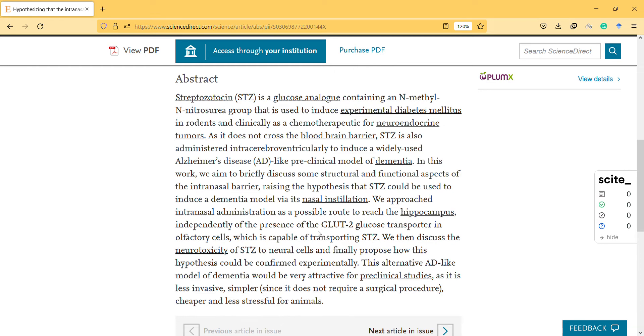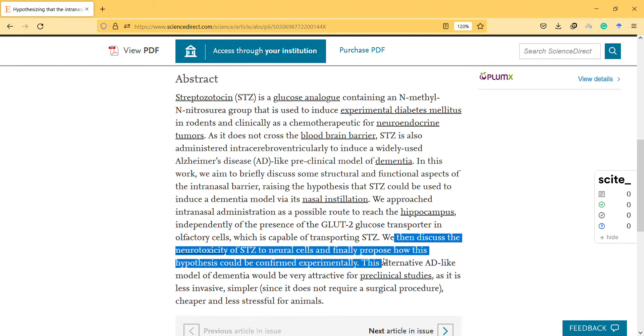They discuss the presence of glucose transporters in olfactory cells, which are capable of transporting streptozotocin. They then discussed the neurotoxicity of streptozotocin to neural cells and finally proposed how this hypothesis could be confirmed experimentally.